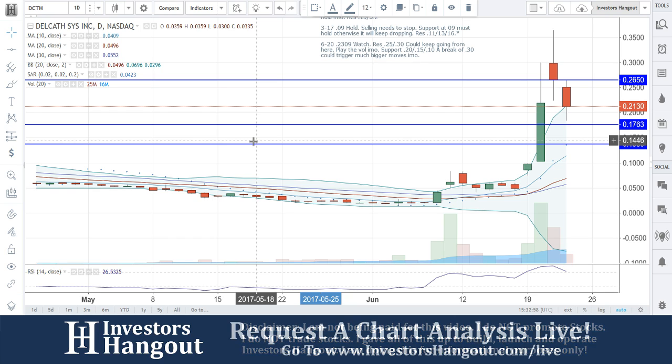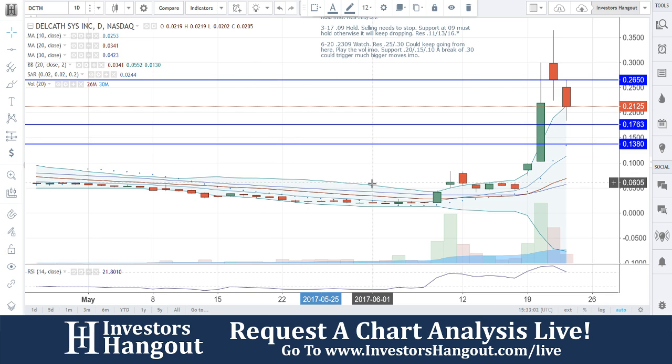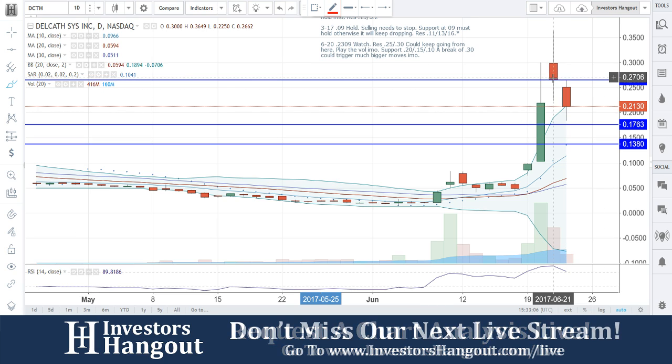We're going to be taking a look at DCTH right now, currently traded at 21.30, 21 cents. We went through this one on 6/20, just a few days ago.